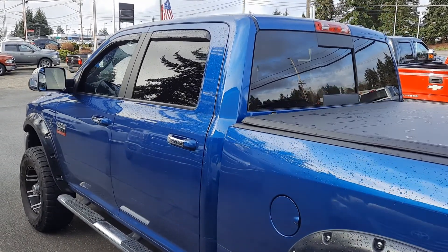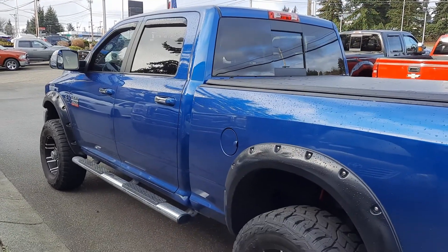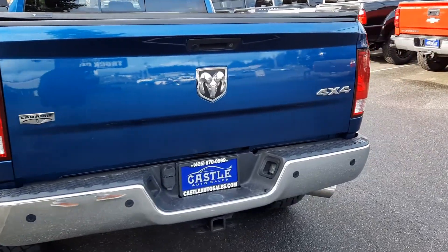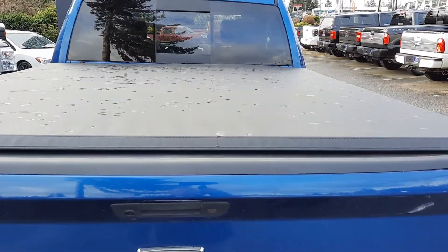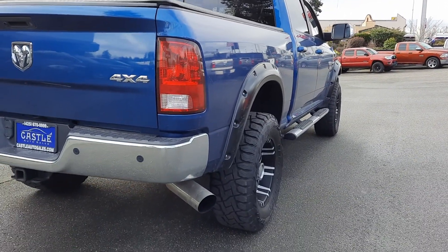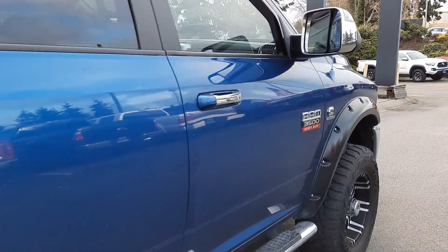As you can see, it has aftermarket wheels and tires. This is a Laramie so it's going to be loaded — running boards, tinted windows. I love the rain guards on this. It has fender flares as well, a backup camera, backup sensors, tow pack, tonneau cover, looks like we've got a bed liner, and it's set up for a gooseneck hitch.